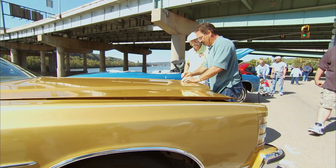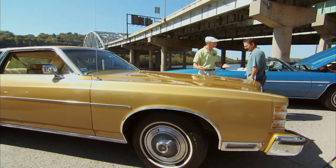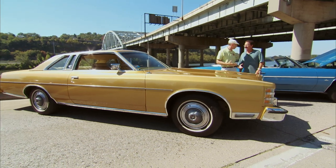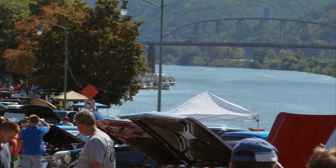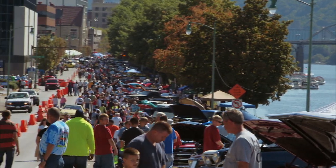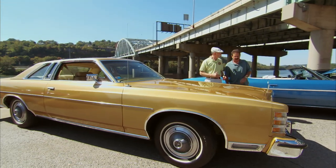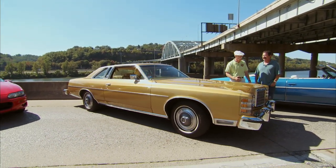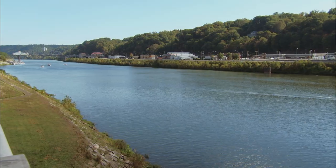Have you driven it much since you got it? I've put about a thousand miles on it. How is it to drive? Beautiful — just rides like a Cadillac, like driving a living room. Have you been to this show before? Yes, I brought another car last year. We've had a couple of nice cars here — having a wonderful time in wild wonderful West Virginia.